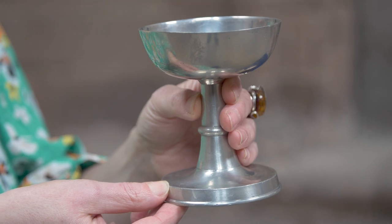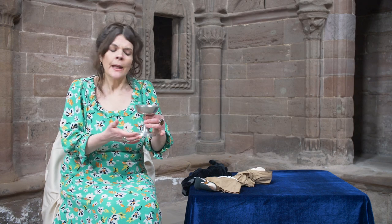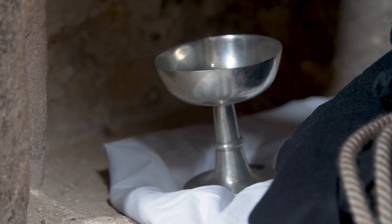This is a special cup called a chalice. It was used for holding holy wine. And when it wasn't in use, the monks would keep it in one of the stone cupboards. It's made of silver, which is a precious metal.